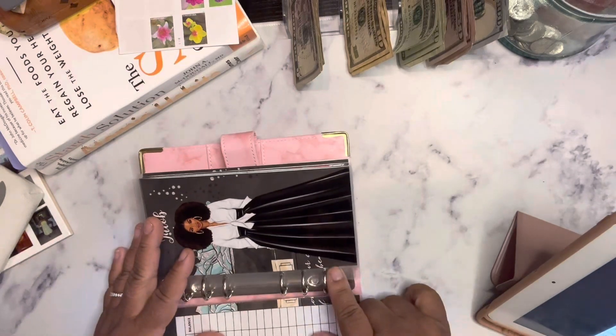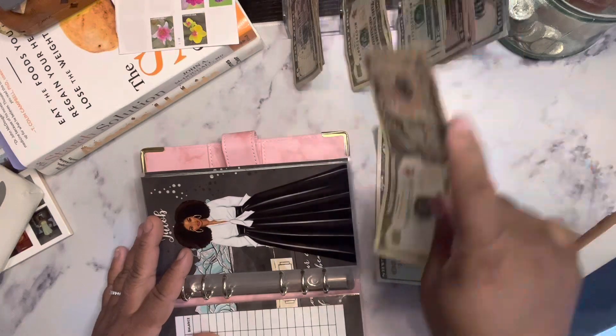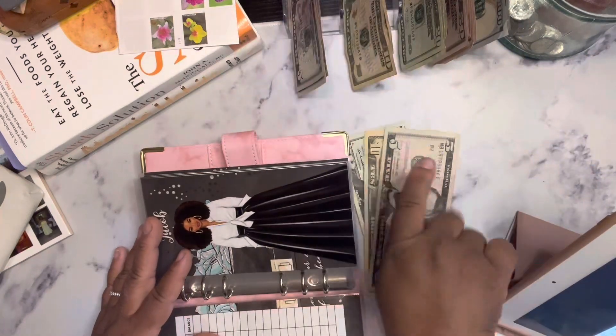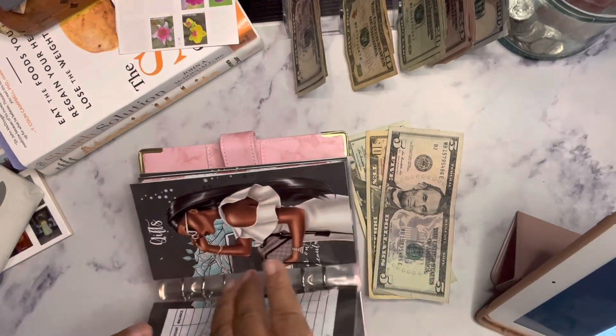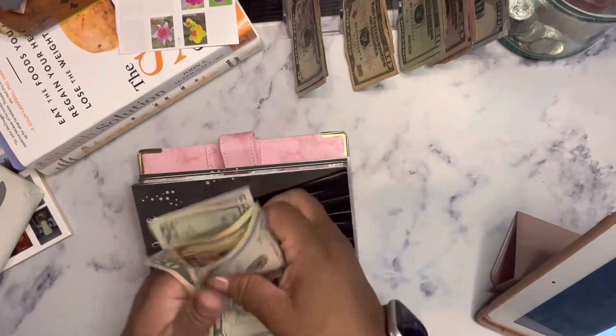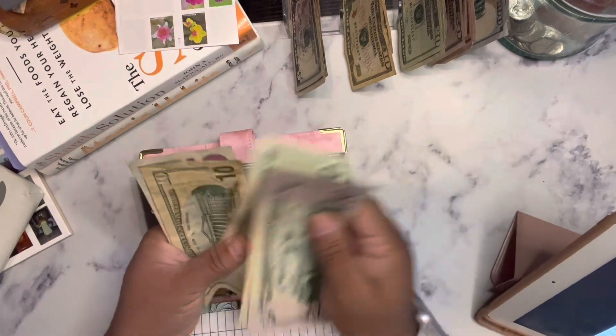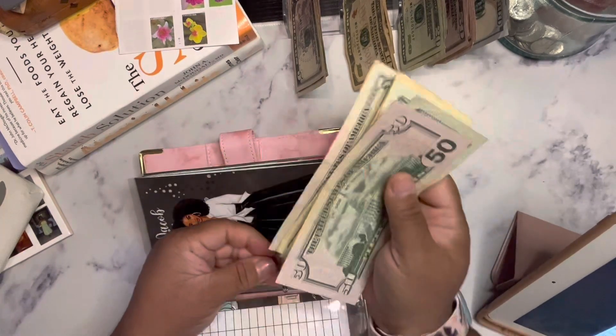Jacob is going to get $35. I wasn't talking to you, bud. So now Jacob has $50, $70, $90, $100, $105.